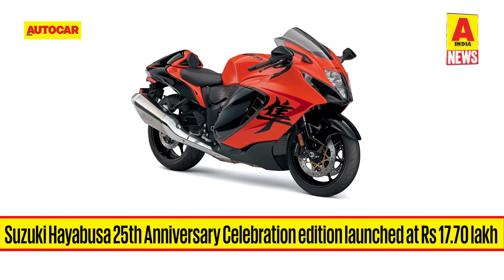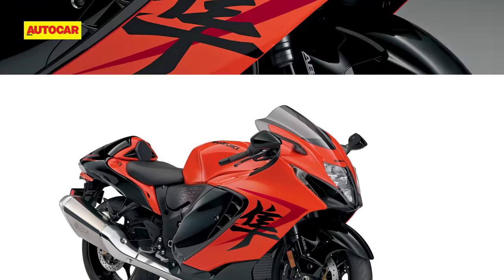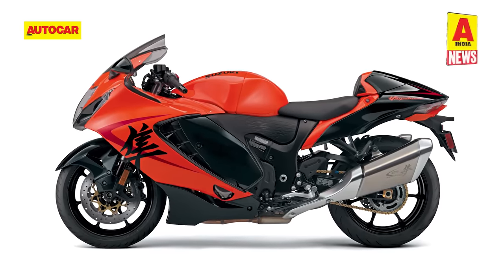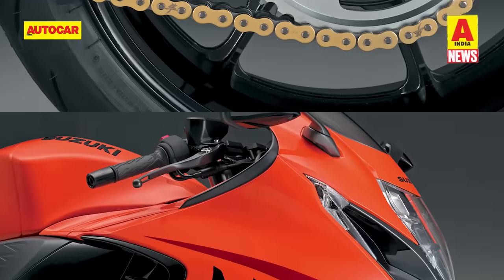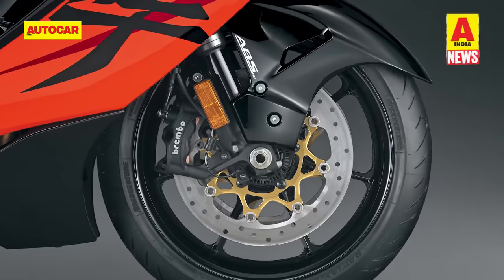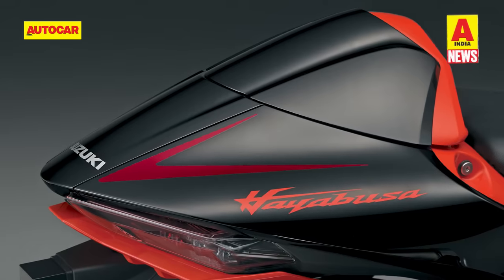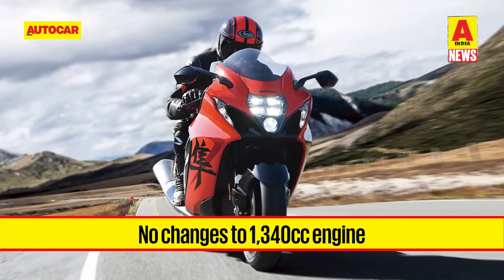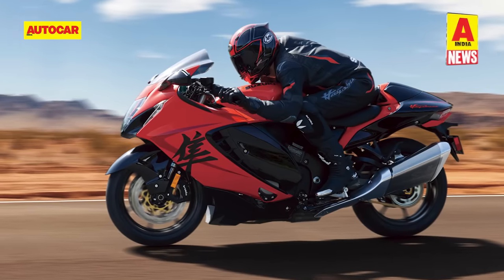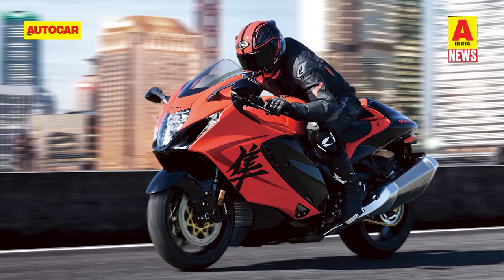Suzuki has introduced a special edition version of the Hayabusa in India, marking the legendary motorcycle's 25th anniversary. The Anniversary Edition Hayabusa has made it to our shores 9 months after its global debut and commands a price of Rs. 17.7 lakh ex-showroom. The special edition features an orange and black dual-tone paint scheme with gold anodized finish on the drive chain adjuster, rotor, and the internal parts of the front disc brake. A unique 25th anniversary logo is etched on the muffler, while there's a new 3D Suzuki emblem on the tank, and it's available with a single-seat cowling as standard. The 25th Anniversary Edition Hayabusa is powered by the same 1340cc inline-4 fuel-injected liquid-cooled DOHC engine producing 190 hp and 150 Nm of torque, mated to a 6-speed transmission with a bidirectional quickshifter.